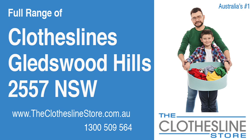Hello and welcome to the Clothesline Store. If you live in Gledswood Hills, NSW 2557 and are looking for a new clothesline with an installation and removal service option, we have a solution for you.